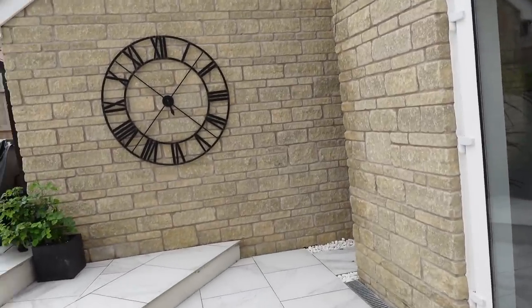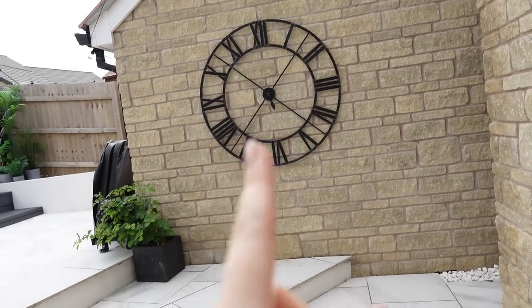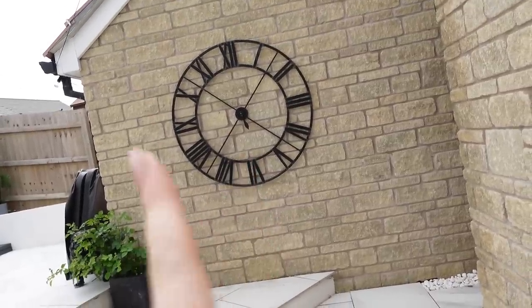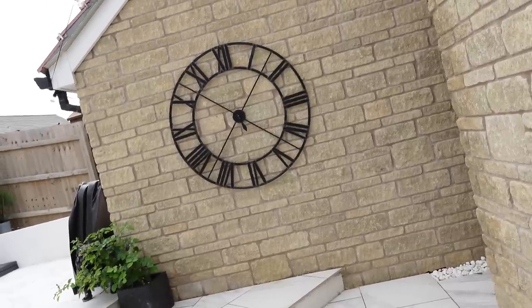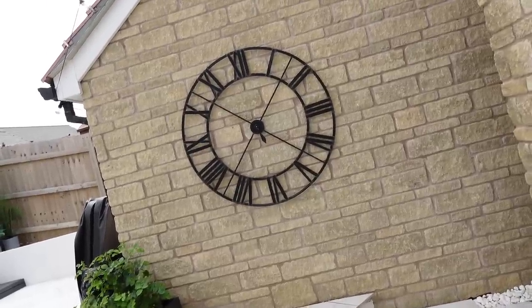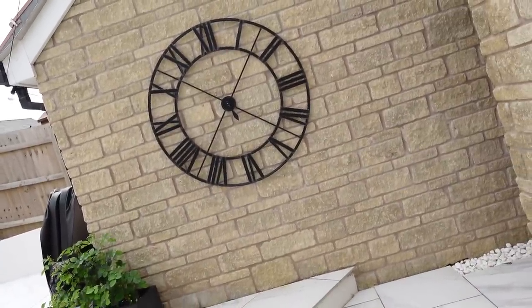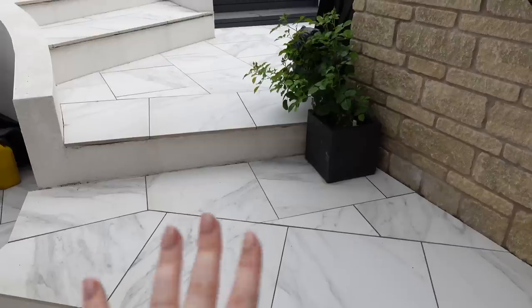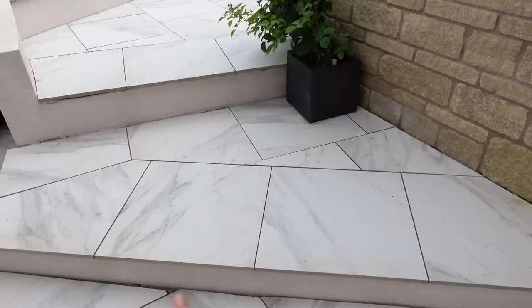The next thing I get asked about a lot is this clock. I'm sorry to tell you it's about 10 years old — we bought it in our very first little rental house together. I got it on eBay for about 100 quid and it doesn't work, as you can see the hands have completely snapped off. It's purely decorative and quite sentimental because it's one of the first things we bought together, so I can't link that for you I'm afraid. Now we have the steps here that lead up to the next part of the garden.